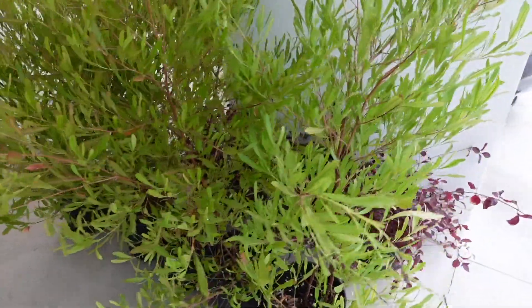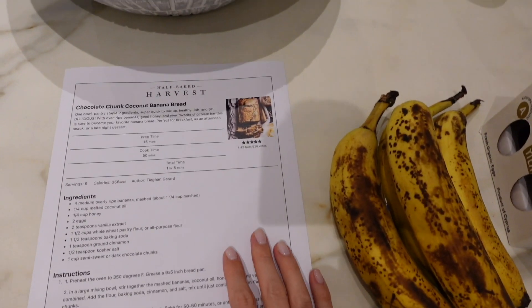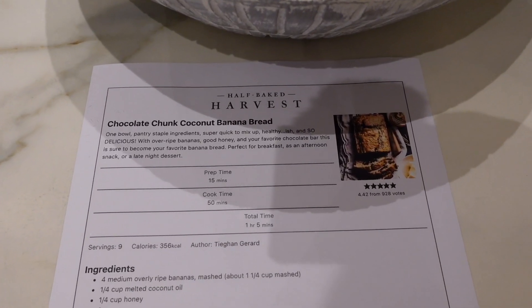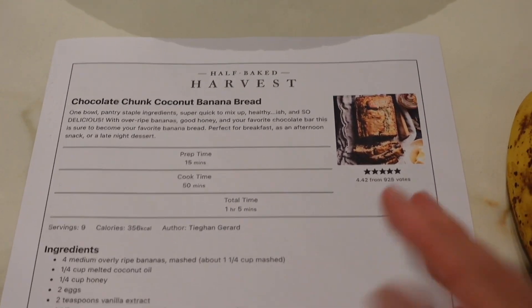They've arrived! I love this purple one. I'm going to attempt to make this chocolate chunk coconut banana bread — it looks so yummy. It's a recipe by Half Baked Harvest.